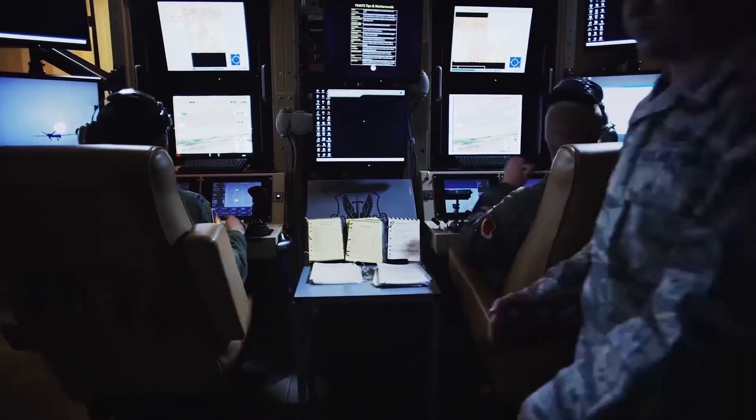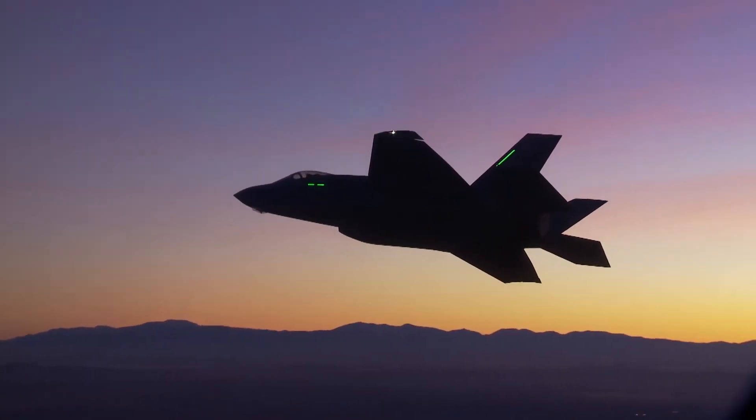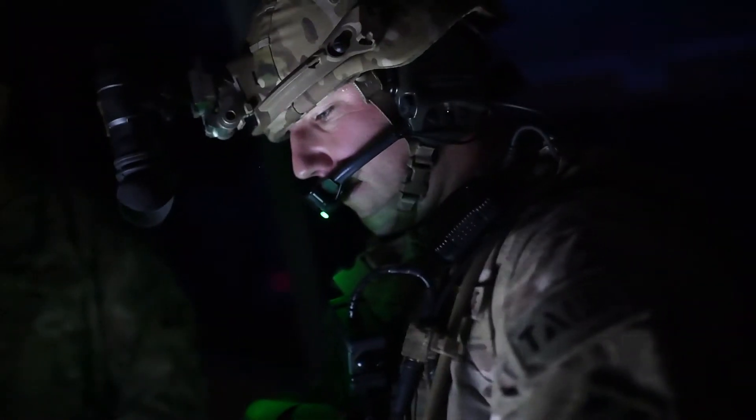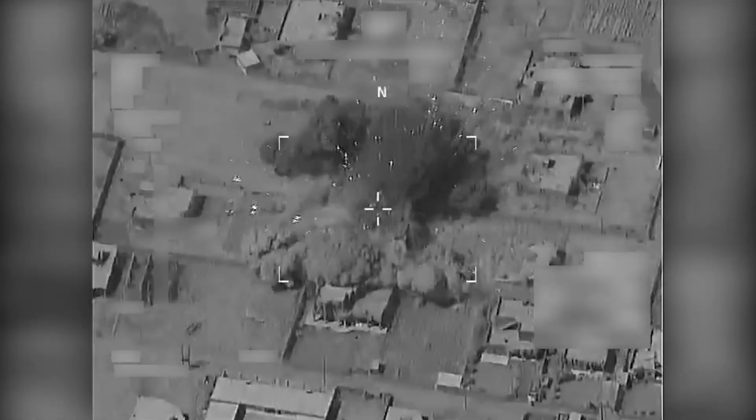Oftentimes the aircraft may not see what I see because I only see things 2D while he's seeing everything 3D from the ground. So building that airspace picture, he might see a target that looks very similar to what I'm targeting, but it might not be the right one. So using video downlink, I'm able to actually see what he sees, and that way we can target correlate properly.